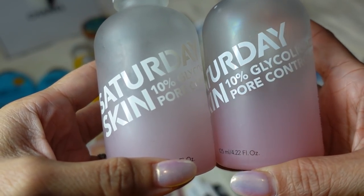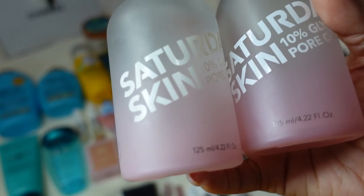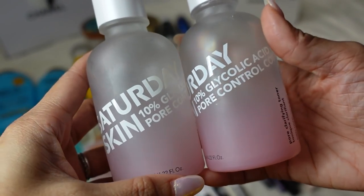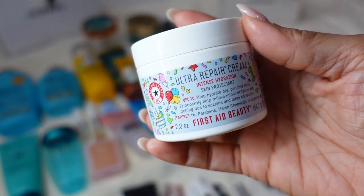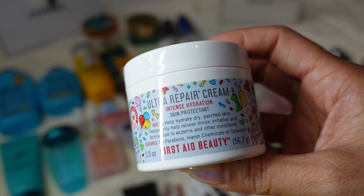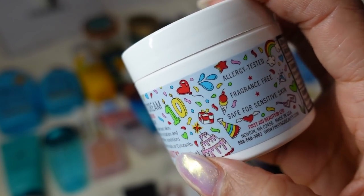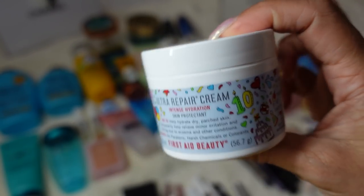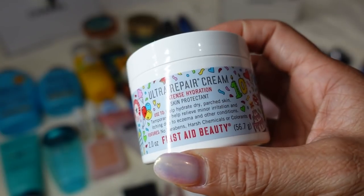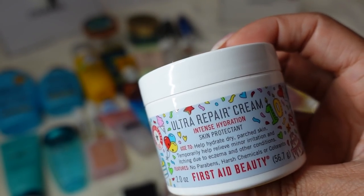Also from Saturday Skin is the 10% Glycolic Acid Pore Control Complex — the Pore Clarifying Toner. I went through a whole thing trying to make my pores around my nose invisible and I really like this — it really does tighten my skin. The First Aid Beauty Ultra Repair Cream — I rave about this all the time. It's meant for your face but I use it all over my body. This is the limited edition anniversary packaging. I've gone through several tubs and use this smaller one for travel. I focus on dry spots and it really works well — very similar to what I use on my son who has eczema.